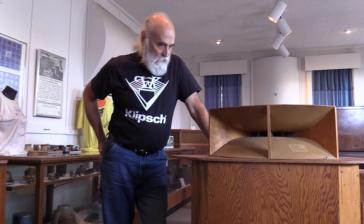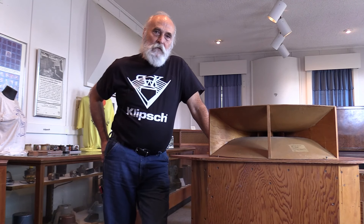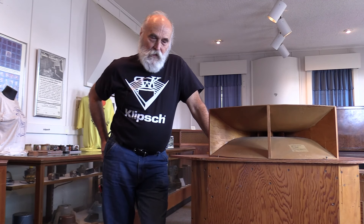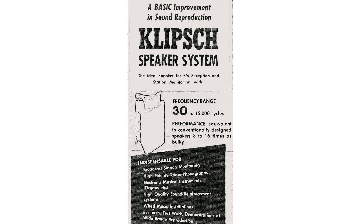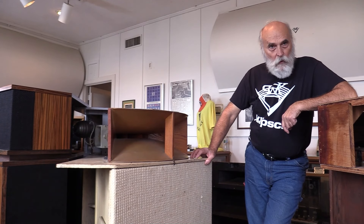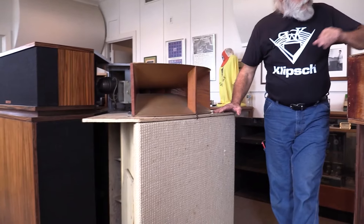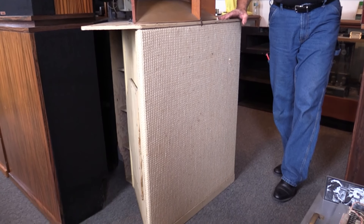So Paul had to get with a local cabinetmaker and they built seven more units — numbers 14 through 20. Of the seven units built at the local cabinet shop, this is number 18, and over in the far corner we have number 20.